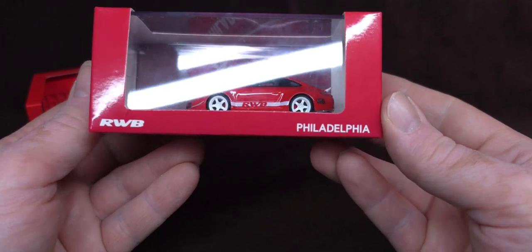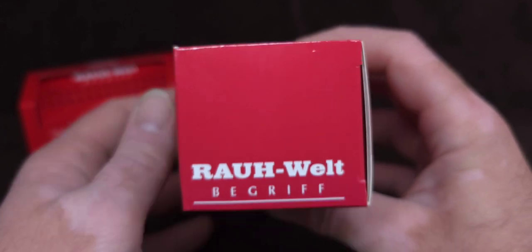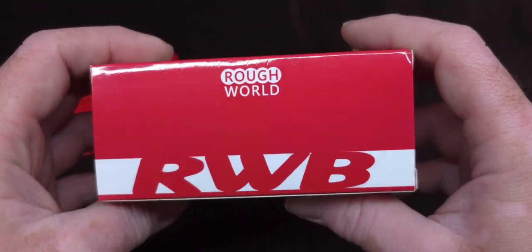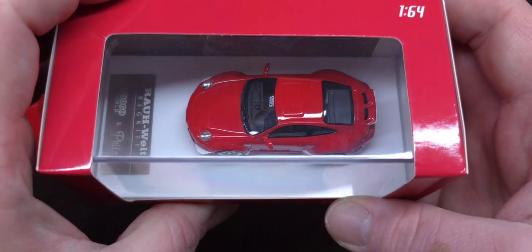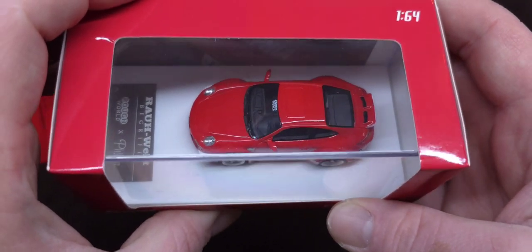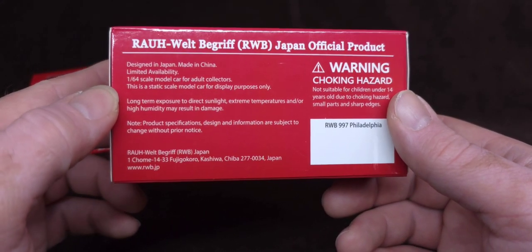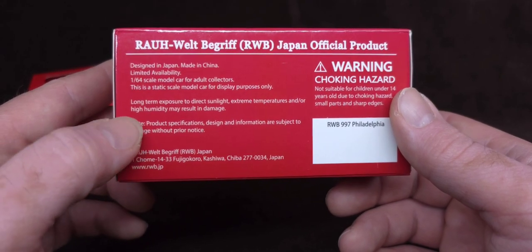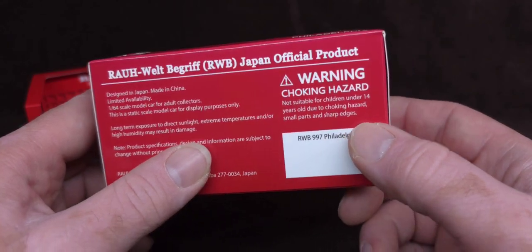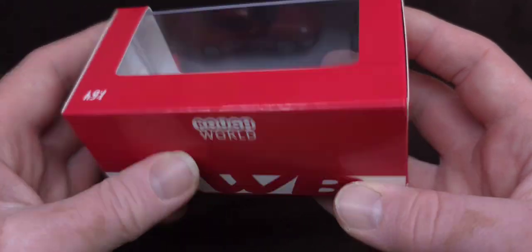So the other one is this one — also RWB Philadelphia. This one is by Rauh Welt. It just tells you the collaboration — Rauh, Belgium, Japan, official product. Designed in Japan, made in China. Limited availability as well. Not sure what's going on here exactly.